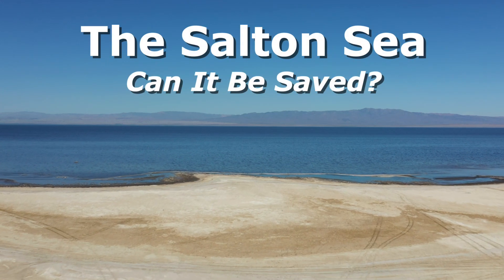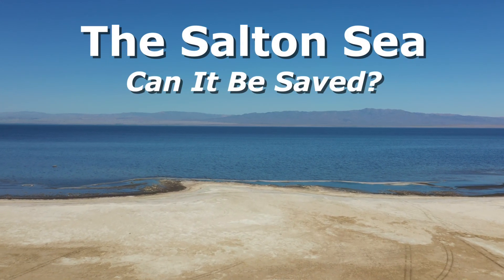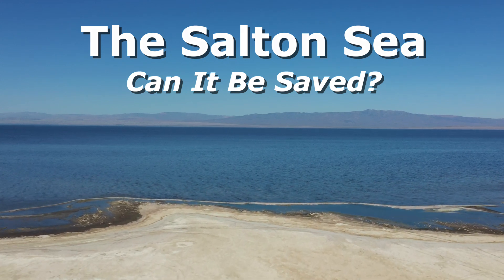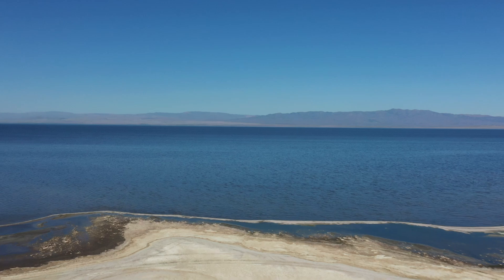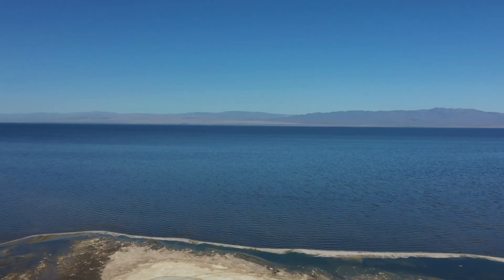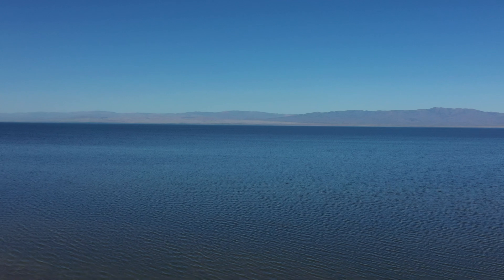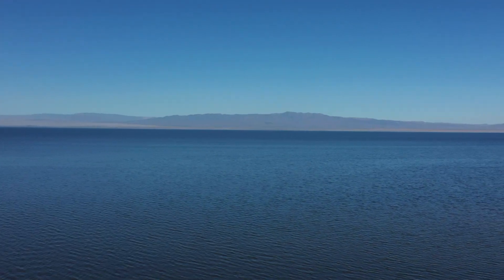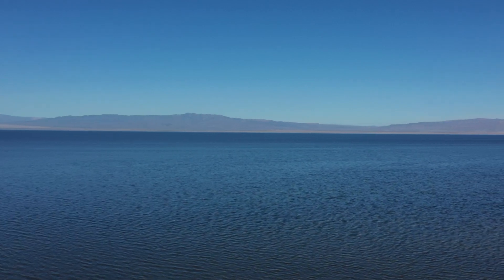Nestled in southeastern California, the Salton Sea is the state's largest lake, spanning approximately 35 miles in length and up to 15 miles in width. Located 227 feet below sea level in the Salton Trough, this vast body of water has a complex history and faces significant challenges.